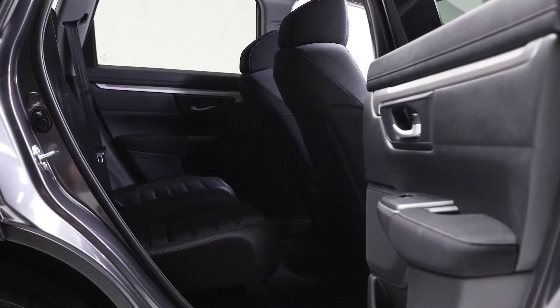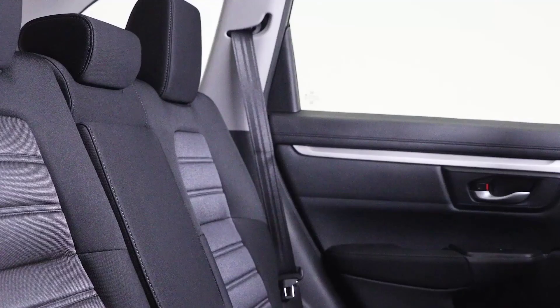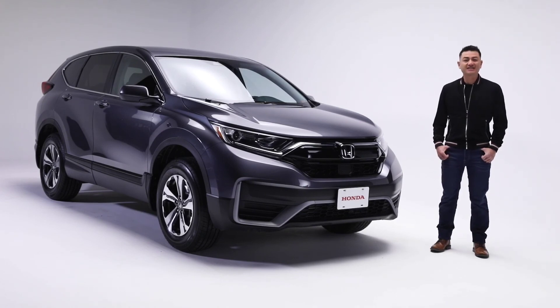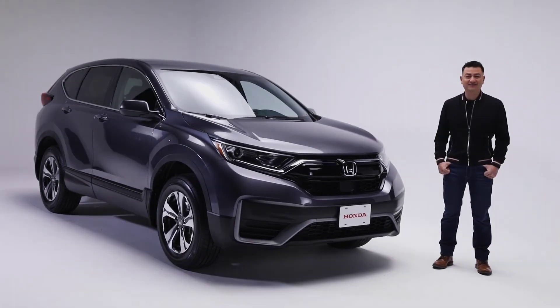Getting into the second row is a breeze, with doors that open to an almost 90-degree position, especially helpful when carrying larger items. Sitting back there is very comfortable with plenty of head and leg room. The CR-V LX, with its great looks, safety, smart technology and comfort features, it's not hard to see why the CR-V is one of Honda's best-selling products here in Canada.